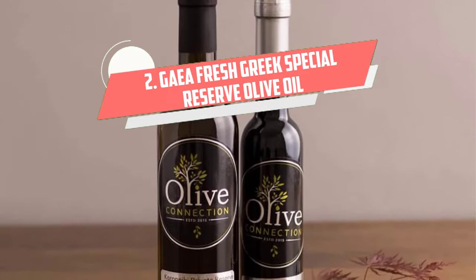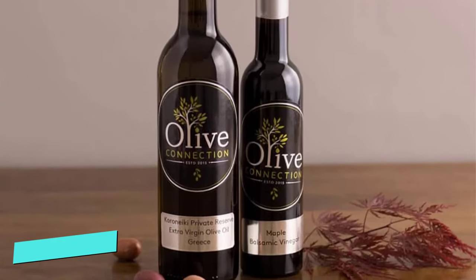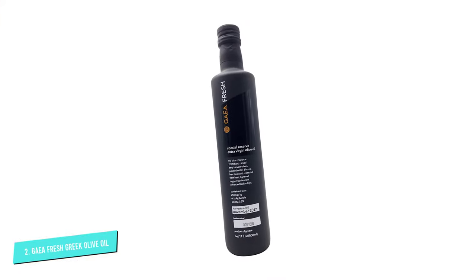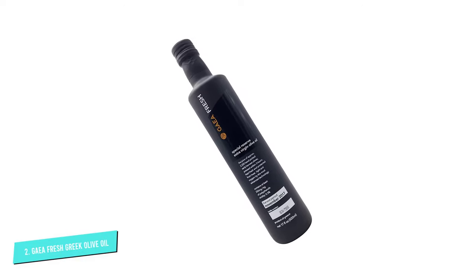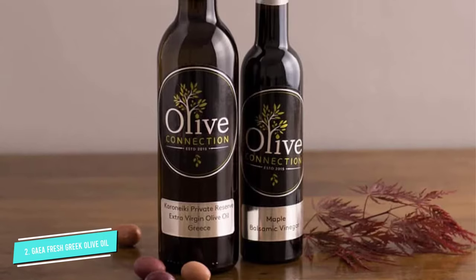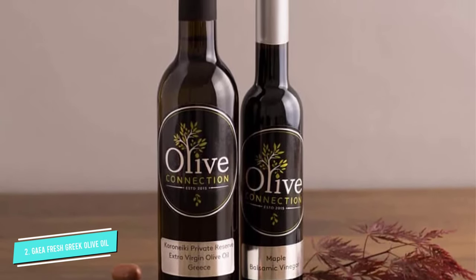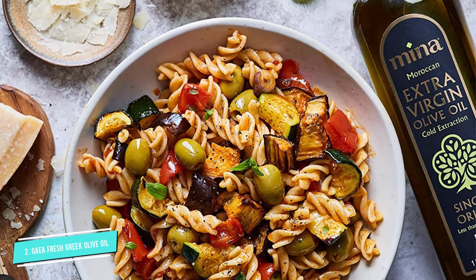Number two: Gaea Fresh Creek Special Reserve Olive Oil. I was impressed by the beautifully packaged product — bright yellow olive oil packed in an eye-catching wine bottle made of dark-colored glass. After the first taste, I was even more amazed by the excellent quality. This oil is pressed within three hours of harvest to keep its original flavor and retain rich amounts of nutrients.